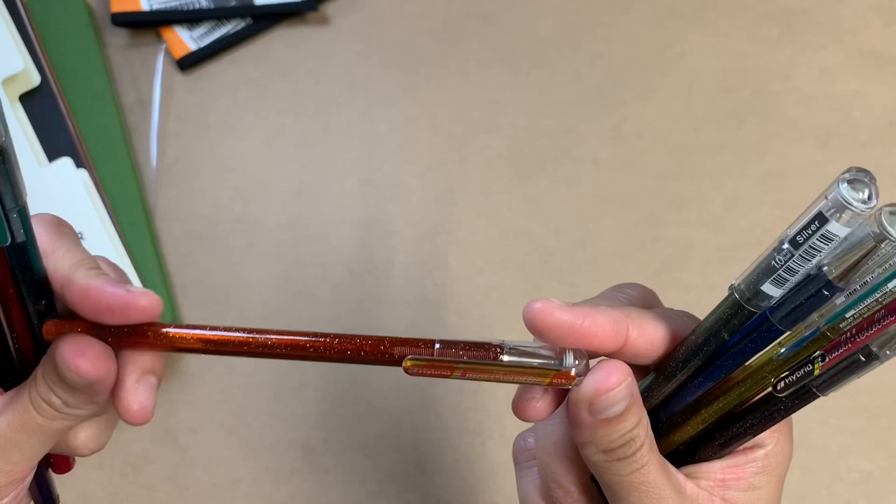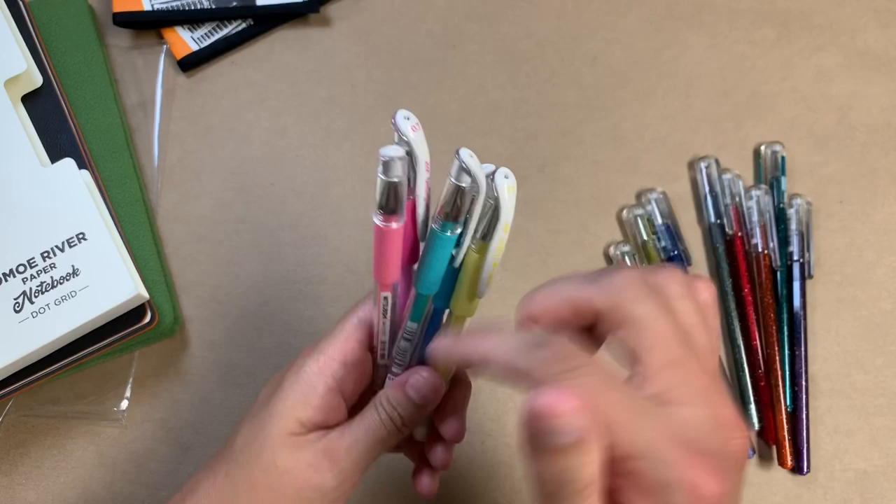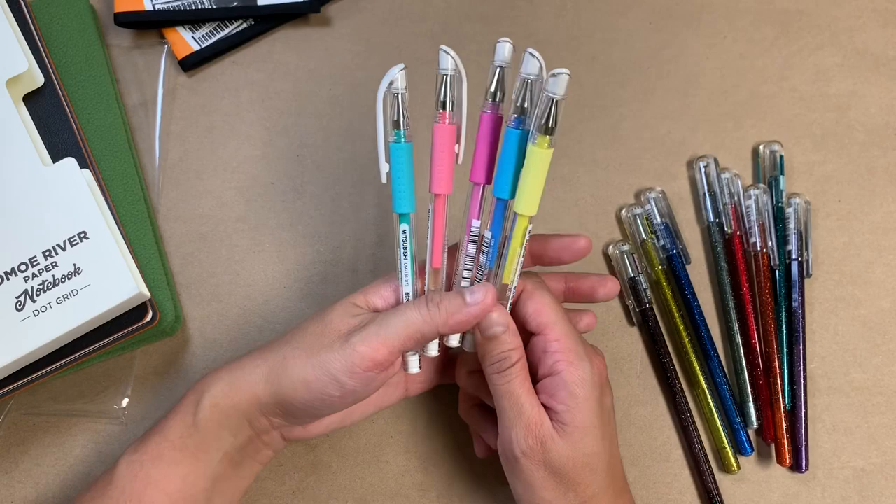So these are the Pentel Hybrid Dual Metallic pens. Initially I had purchased — and these aren't even all of them, I've given them to my kids to use — the Uniball Signo DX colored pens.